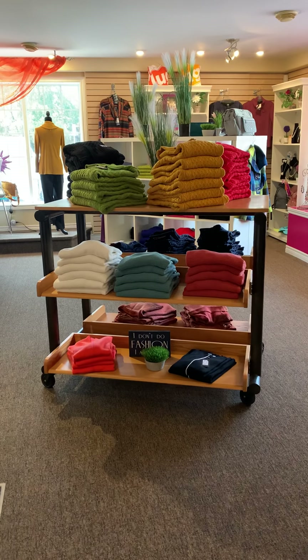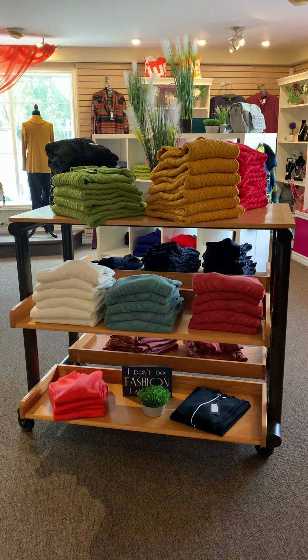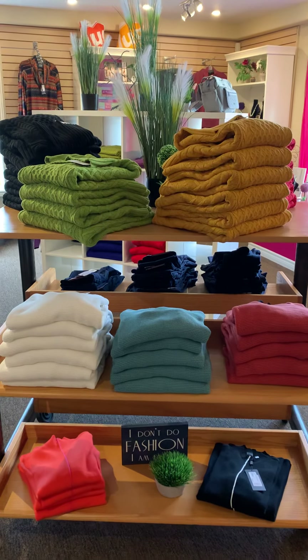Hello divas, it's Laurie here from the Dressing Room in Rossmoor, and today I thought it would be a wonderful opportunity to take you on a store tour. As you can see, we have a lot of beautiful new arrivals.